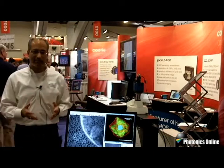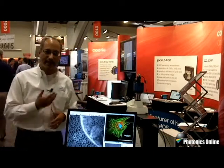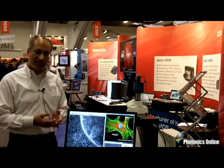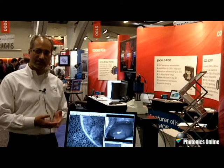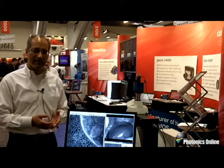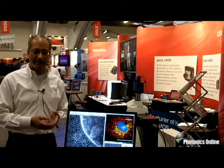The typical applications that the camera is used in include super resolution microscopy, single molecule imaging, and calcium imaging — typical biological applications that require high sensitivity, high frame rate, and can also benefit from high dynamic range.